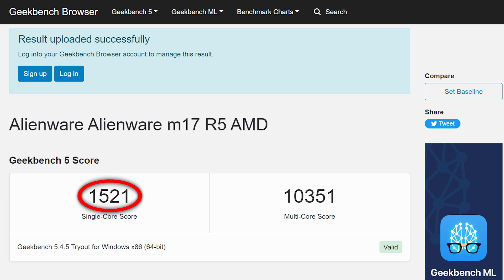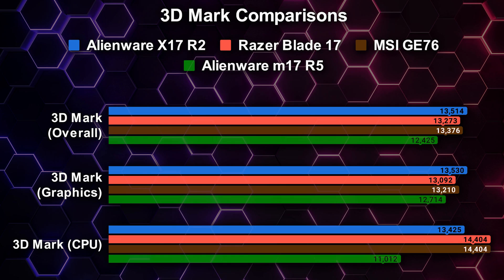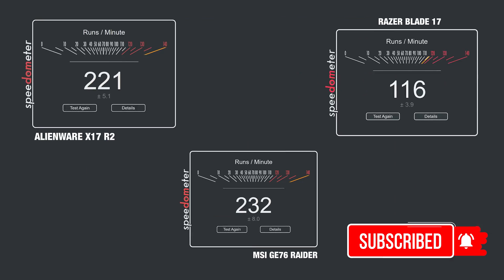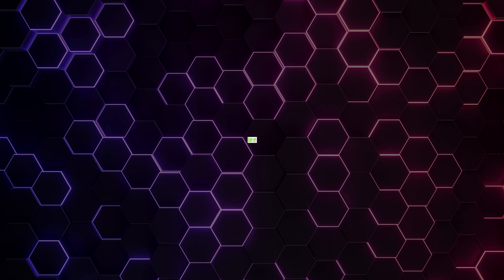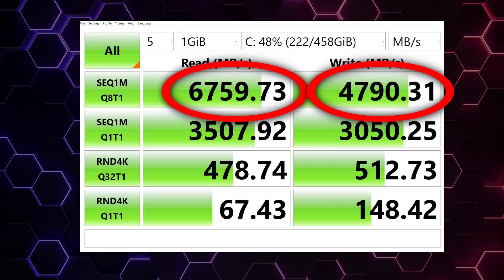For performance benchmarks: Geekbench 5 gave us a single-core score of 1521 and multi-core of 10,351 — lower than all Intel machines tested. Cinebench R23 scored 1515 single-core and 13,982 multi-core. 3DMark returned an overall score of 12,425, a graphics score of 12,714, and a CPU score of 11,012. BrowserBench Speedometer scored 208, right in the middle of the pack. The Gen 4 SSD was impressively fast at about 6.8 Gbps read and 4.8 Gbps write.